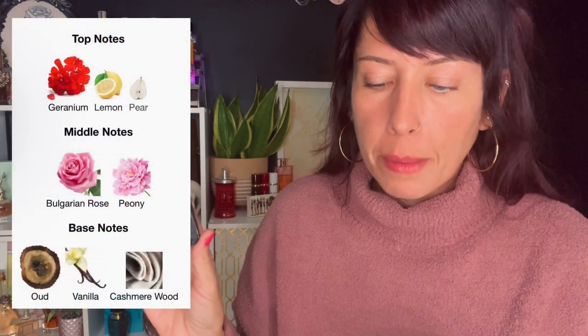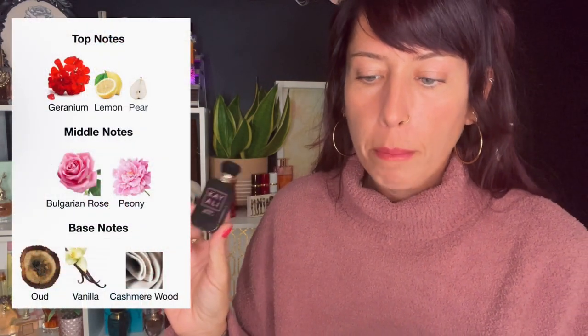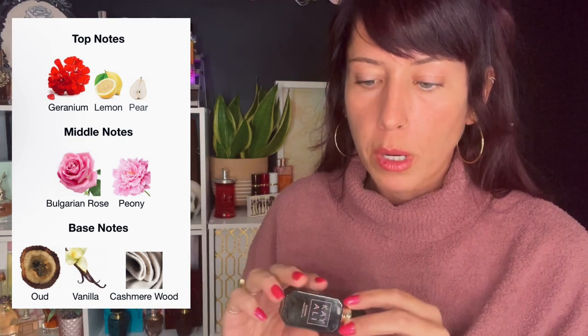The next one is Oudgasm Rose Oud. This one has geranium, lemon, pear, Bulgarian rose, peony, oud, vanilla, and cashmere. This one and the cafe one are kind of the medium grade of Oud strength. The vanilla one is the lowest, then these two are intermediate medium strength, and then the tobacco one is four on strength — but we'll get to that one later.